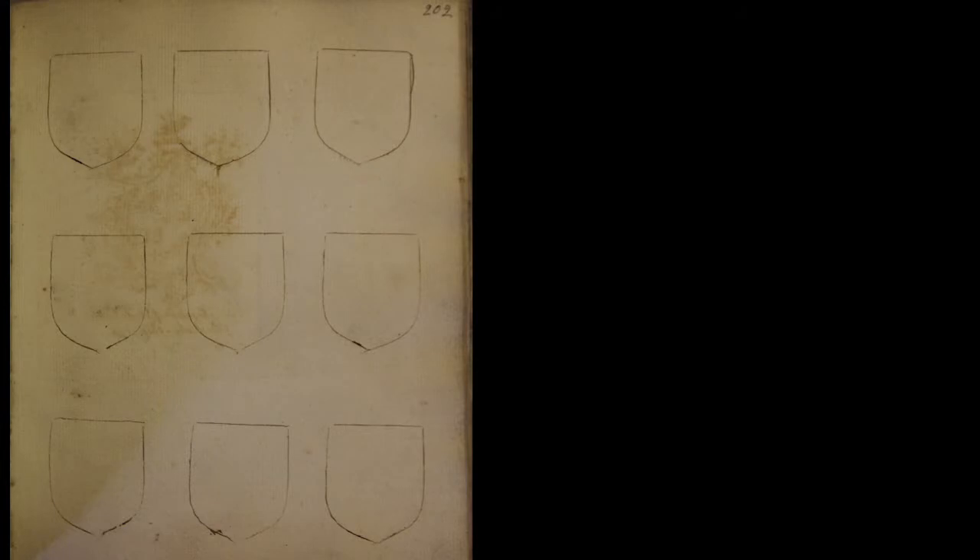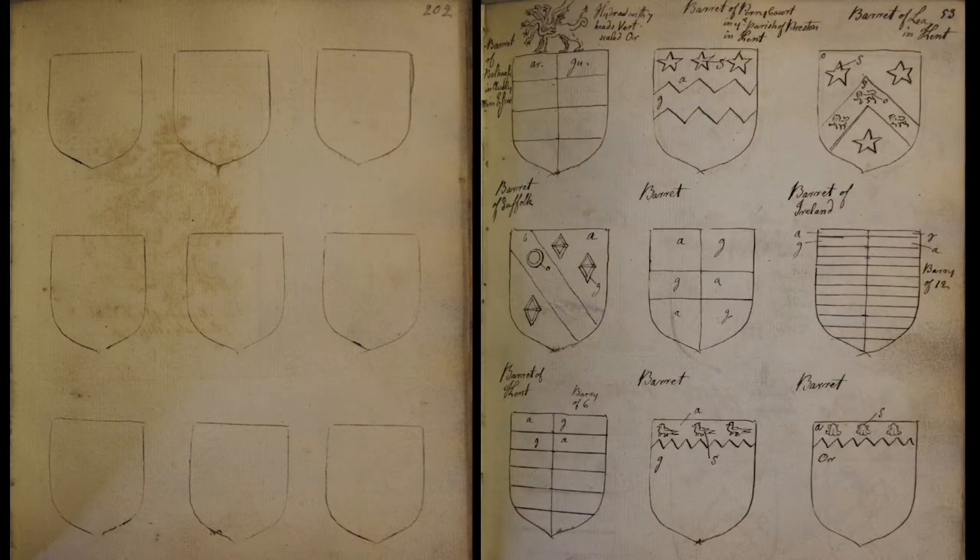Also interesting within this manuscript is the fact that you can see here Barrett has quite literally prepared page after page after page of blank shields ready to be filled in and annotated with the specifics of families, ready for tricking, to be able to record en masse information. So antiquaries really mastered their art and accumulated information en masse. Looking at this, I think that he used some form of stencil to very quickly draw out these shields in preparation for their completion. But as you can see, Barrett never actually got around to filling these in.